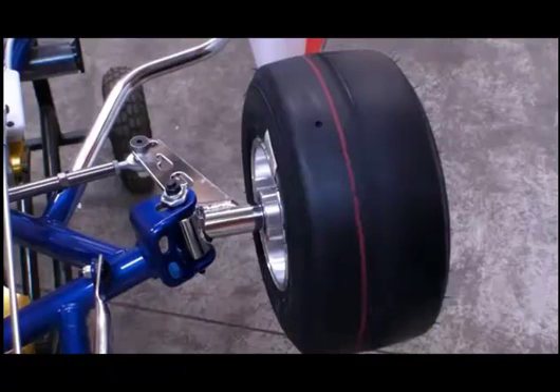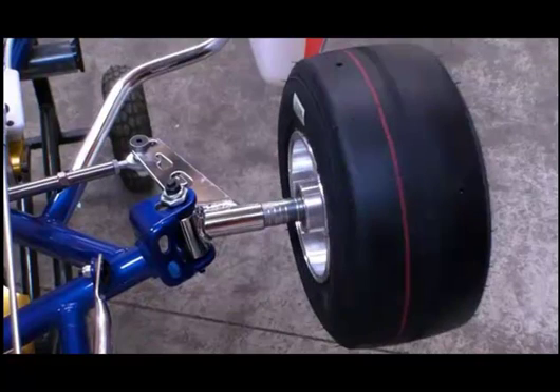Scrub radius is the distance from the tire to the kingpin. This is the second biggest contributor to the jacking effect. The more scrub radius you've got, the more mechanical jack you'll create.